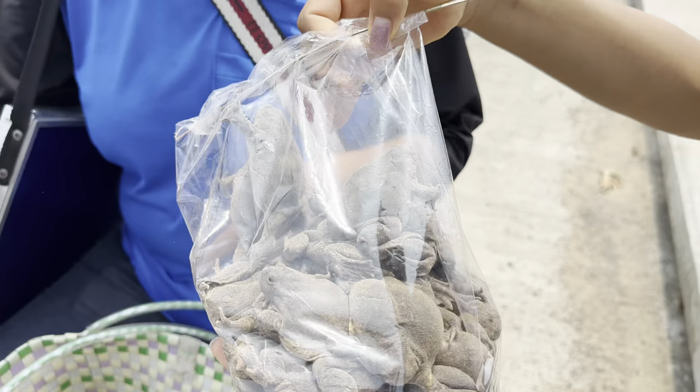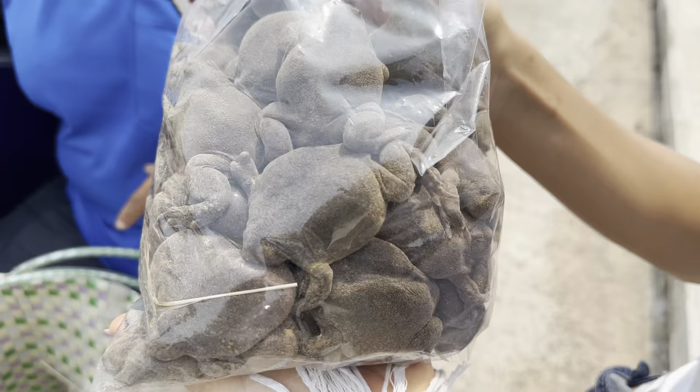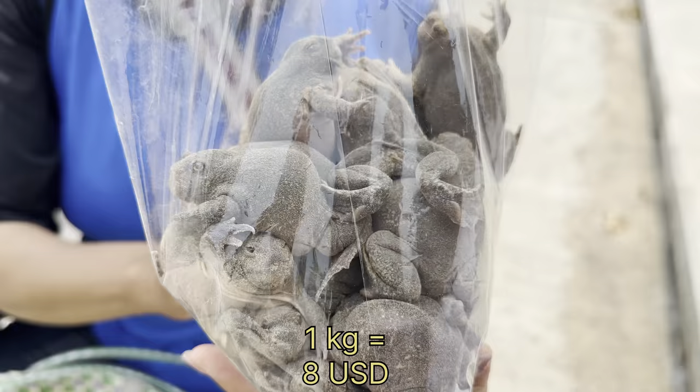This is like a frog — the type of frog that people love to eat. This one is 300 baht per kilo.